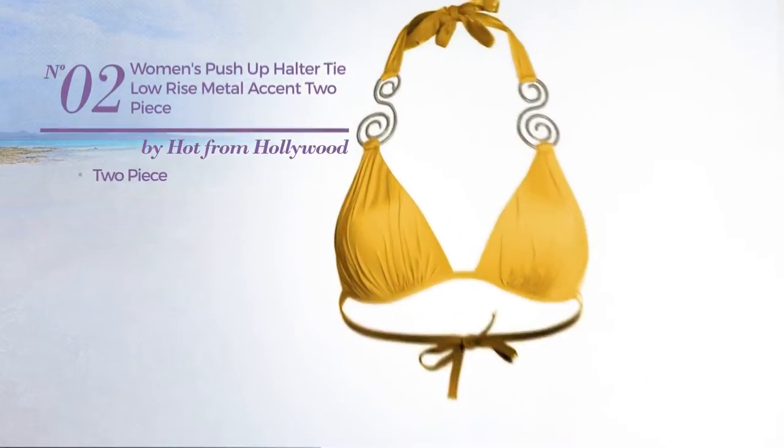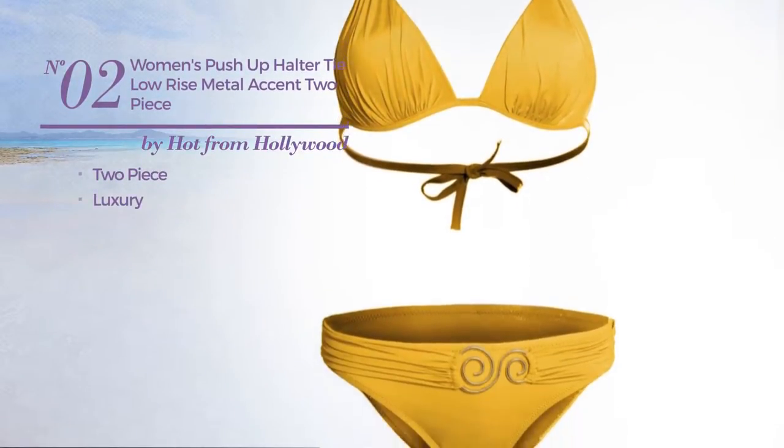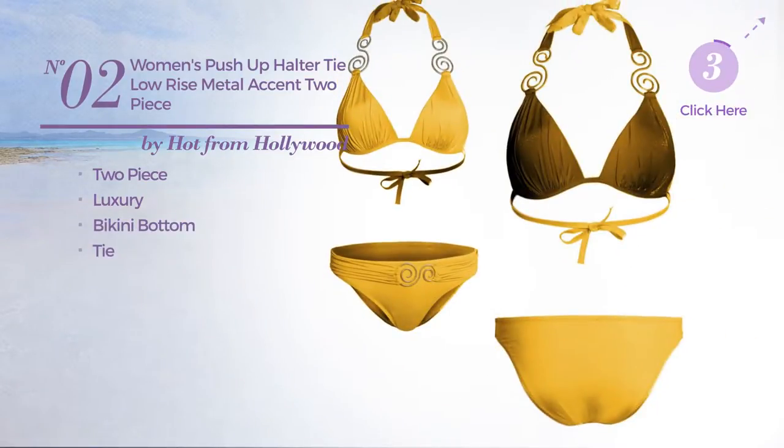Number 2. A 2-piece suit set. Featuring a luxury design, this suit set includes bikini bottom and tie. Available in 2 more colors.